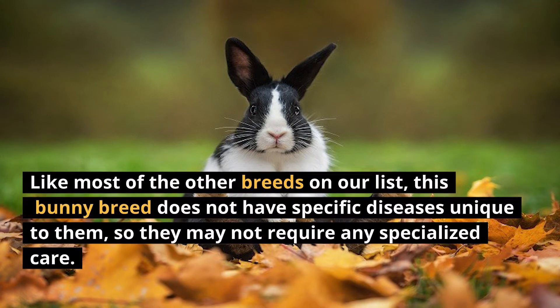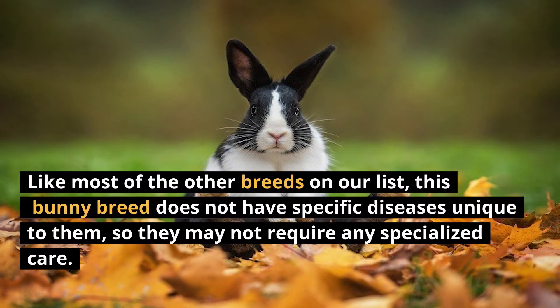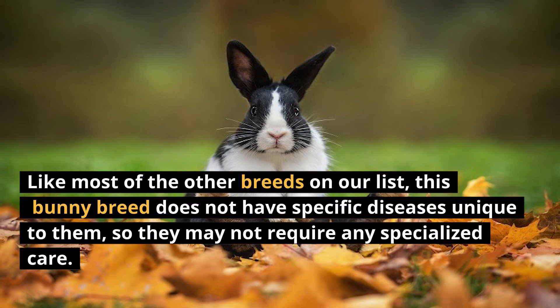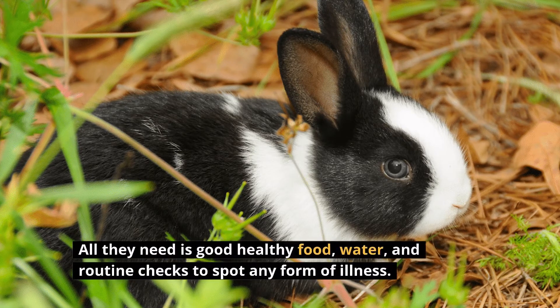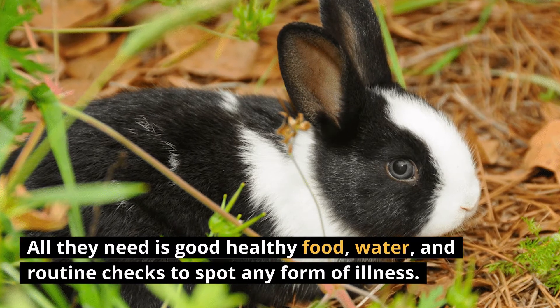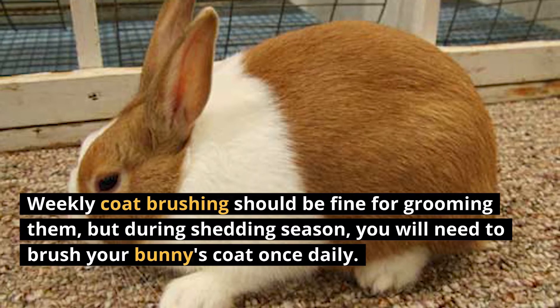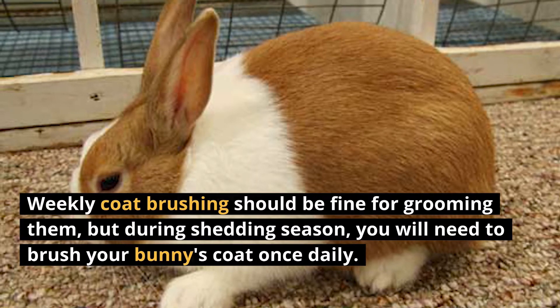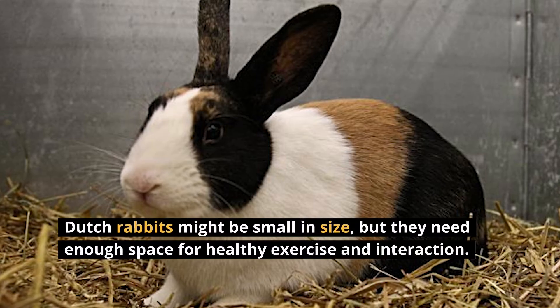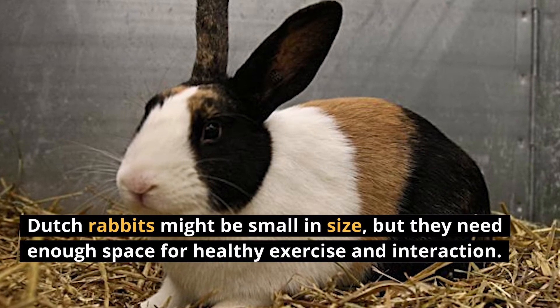Like most of the other breeds on our list, this bunny breed does not have specific diseases unique to them, so they may not require any specialized care. All they need is good, healthy food, water, and routine checks to spot any form of illness. Weekly coat brushing should be fine for grooming them, but during shedding season, you will need to brush your bunny's coat once daily. Dutch rabbits might be small in size, but they need enough space for healthy exercise and interaction.